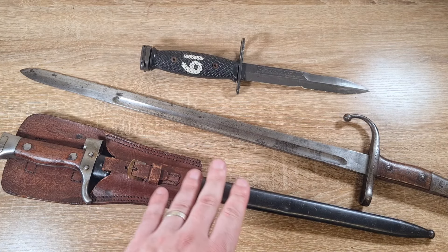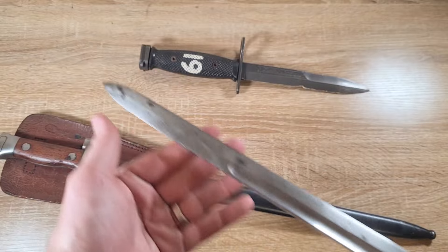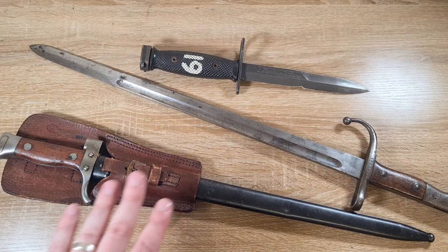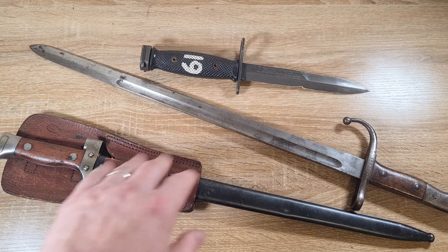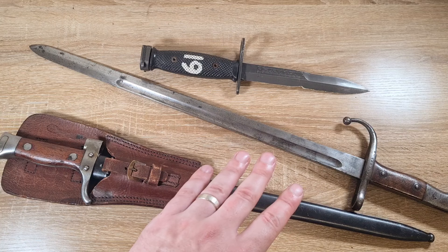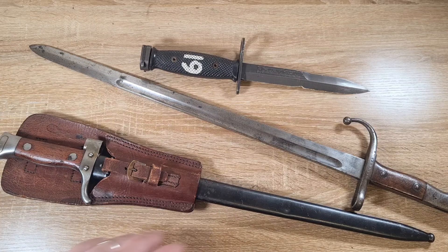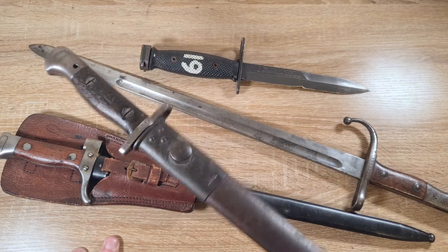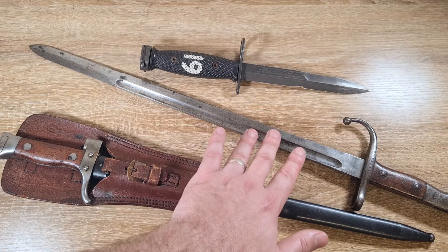There are also special events to take into consideration. I bought this Pattern 1907 bayonet last year and I'm waiting to sell it at the right time. Here in Australia, on the 25th of April every year we celebrate Anzac Day, which is a kind of Remembrance Day. Every year around Anzac Day, the price of historically Australian-relevant bayonets jumps up very briefly for a couple of weeks and then settles back down. I took advantage of that last year — I sold a Pattern 1907 I bought for $200 and sold it for $350, making $150 just because of the time of year. I plan to do something similar with this one.